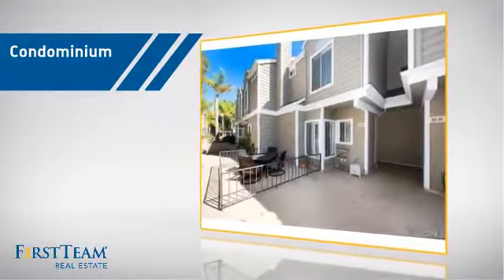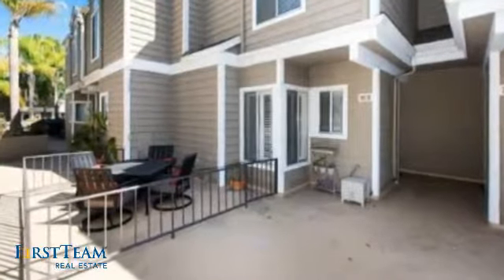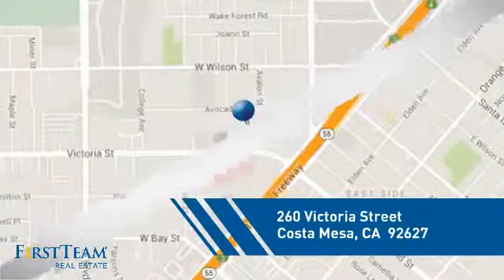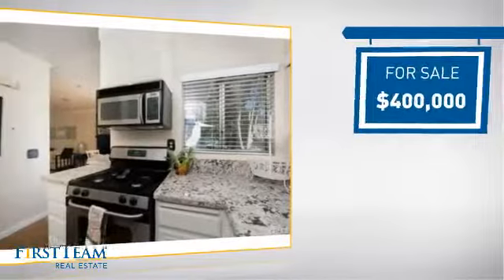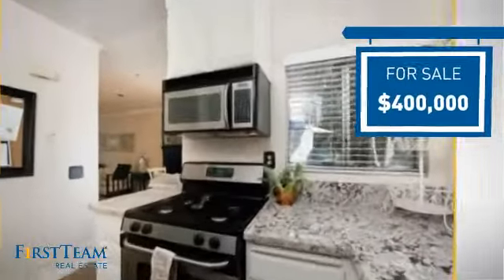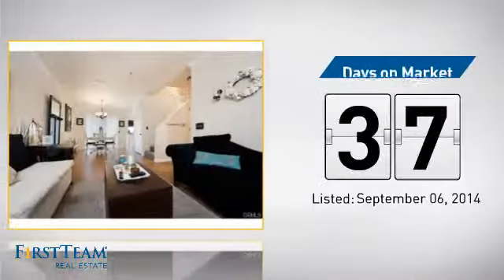This condominium is a great choice for those who want the privacy and easy maintenance of condo living, and it's located in this area. Currently listed at $400,000, it's been on the market since September.